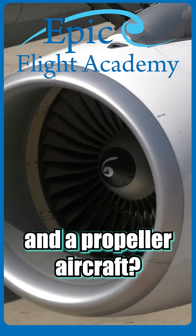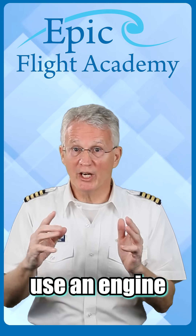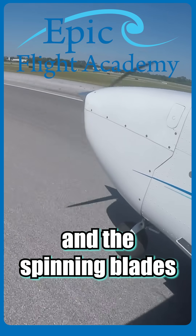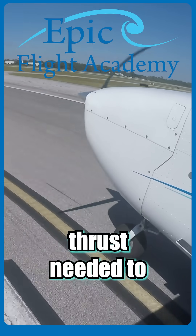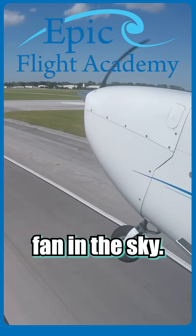What's the difference between a jet aircraft and a propeller aircraft? Let's find out. Propeller planes use an engine to spin a propeller, and the spinning blades pull air to create the thrust needed to move forward. Think of it like a big fan in the sky.